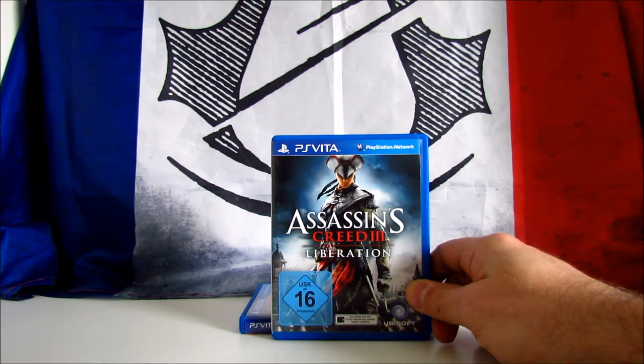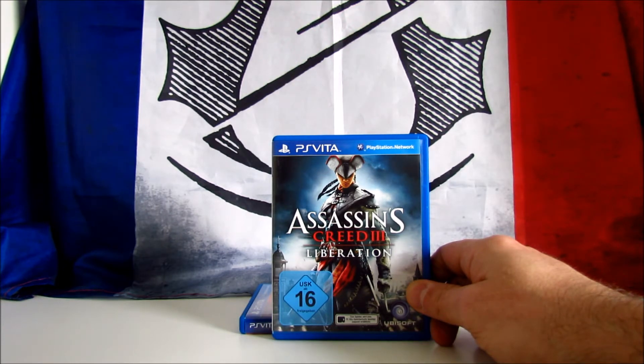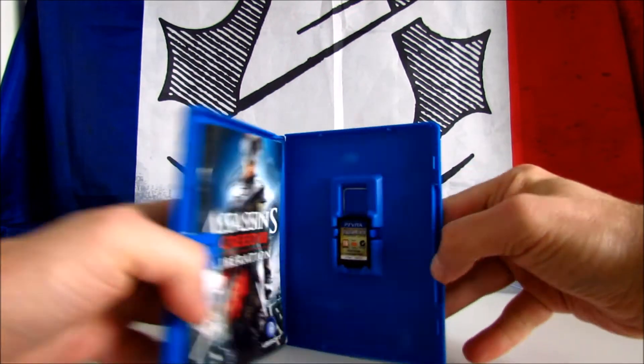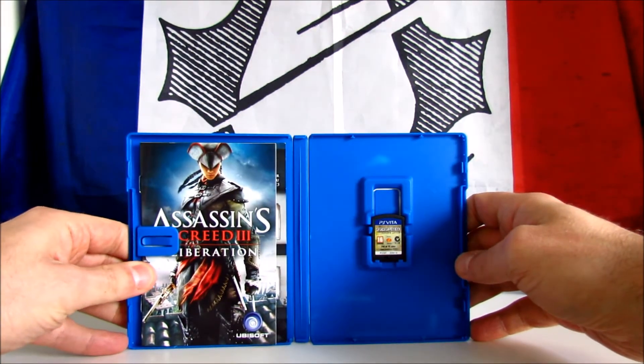Assassin's Creed III Liberation is an action-adventure game developed and published by Ubisoft. The game was released in October 2012 alongside Assassin's Creed III and it was originally a PS Vita exclusive. Later on in 2014 it was released also for the PS3, Xbox 360 and PC. It's set in America and features the first female protagonist for the franchise. It received positive reviews, scoring 70 on Metacritic. I paid it 10 euros, which is more or less the actual price on Amazon or eBay. This one is also complete with manual.